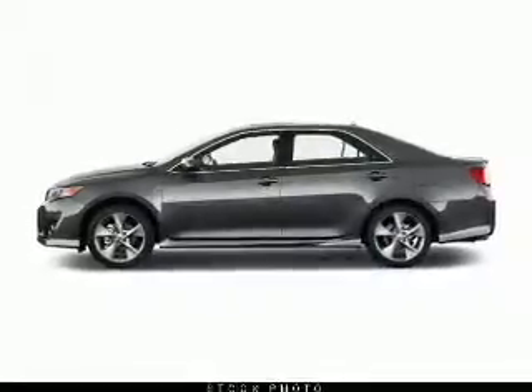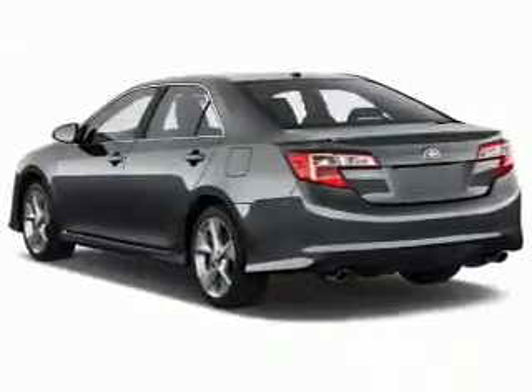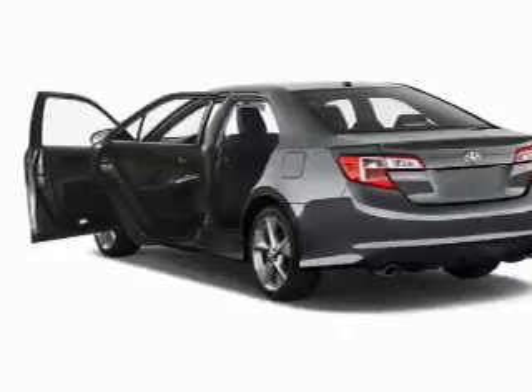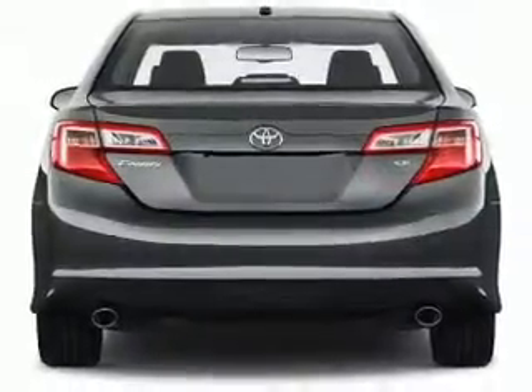The powertrain includes front-wheel drive with an efficient four-cylinder engine driven by a six-speed automatic transmission. Brake safely with the anti-lock braking system. Power and reliability are a great combination, and this vehicle has both.